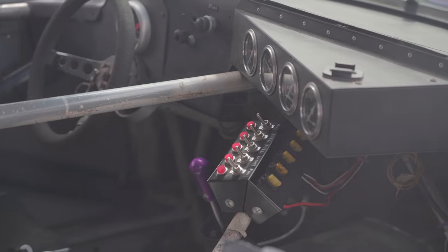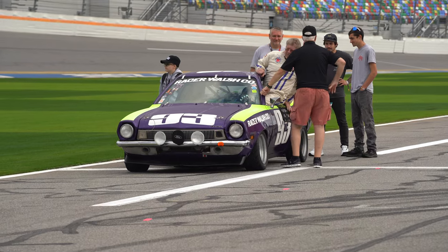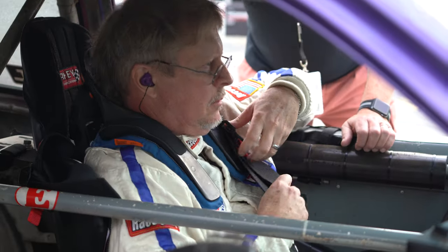I am still racing it. Matter of fact, we'll be here at Daytona doing some exhibition laps. I raced it this past May at Summit Point in West Virginia, and next year — or this year — hopefully race it once or twice.